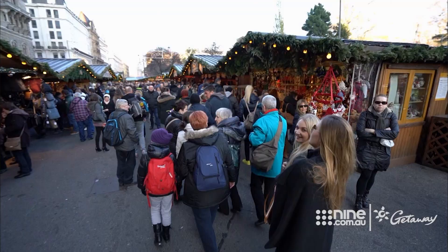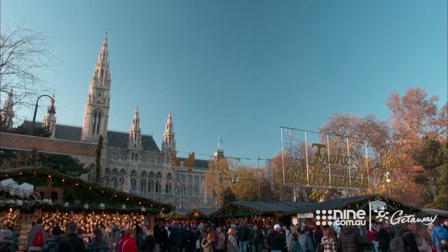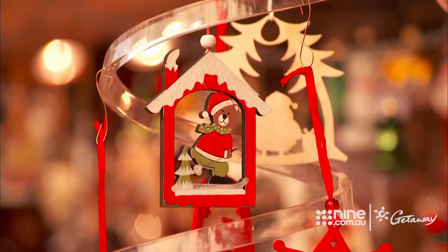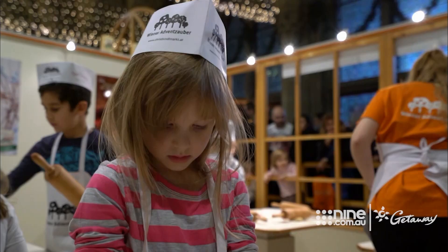The main Viennese Christmas market is held in one of the city's oldest squares, with the city's grand town hall in all its Gothic glory as the backdrop. Sonja, we are right in the heart of Vienna. Yes, it's the biggest market in Vienna. I think we have about 22 or 23 Christmas markets here in Vienna, but this one is the biggest and the most famous one.